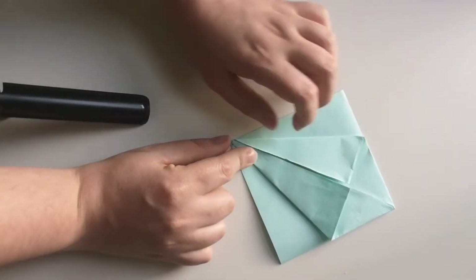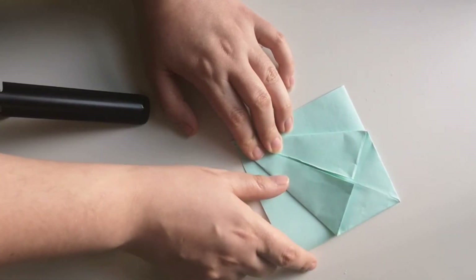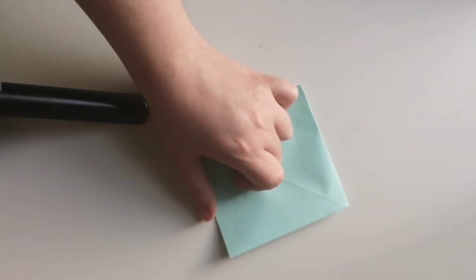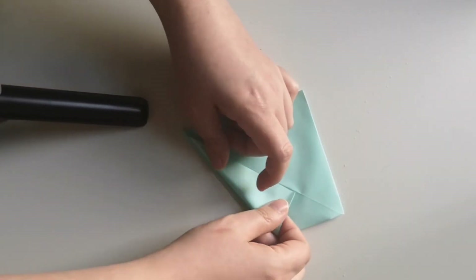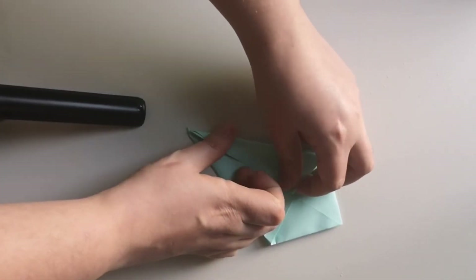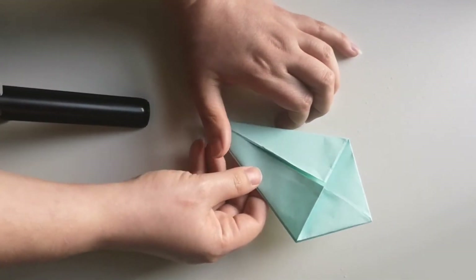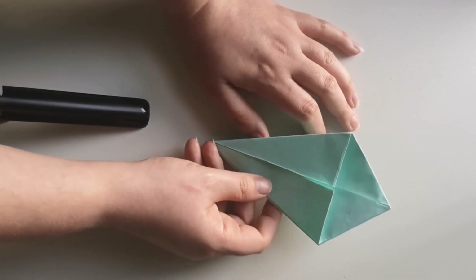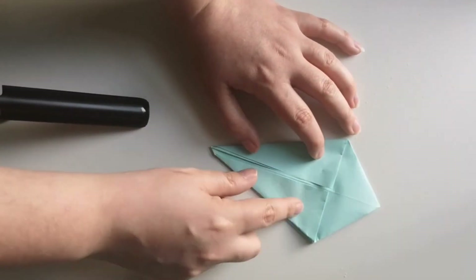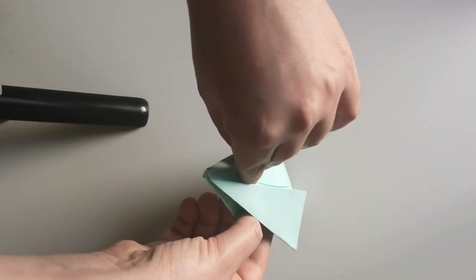So now we've got the two triangles here and one big triangle at the very top. What we're going to do is turn this over and do the same on this side so it meets in the middle, and we're going to do it on this bit as well. So now on both sides it looks a little bit like an ice cream cone — you've got three triangles on either side.